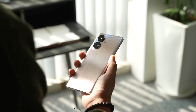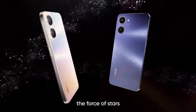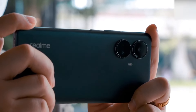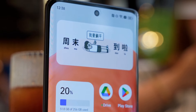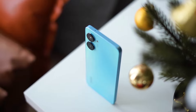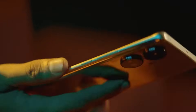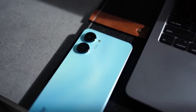The Realme 10 series is making a big splash in the mid-range smartphone space with the launch of two new devices, the Realme 10 and the Realme 10 Pro+. Building off the success of its predecessors, the Realme 9 series, these new devices offer powerful upgrades that make them stand out from the competition. With component shortages and logistical challenges making it difficult to launch new and improved mid-range phones, the Realme 10 Pro Plus is a breath of fresh air.